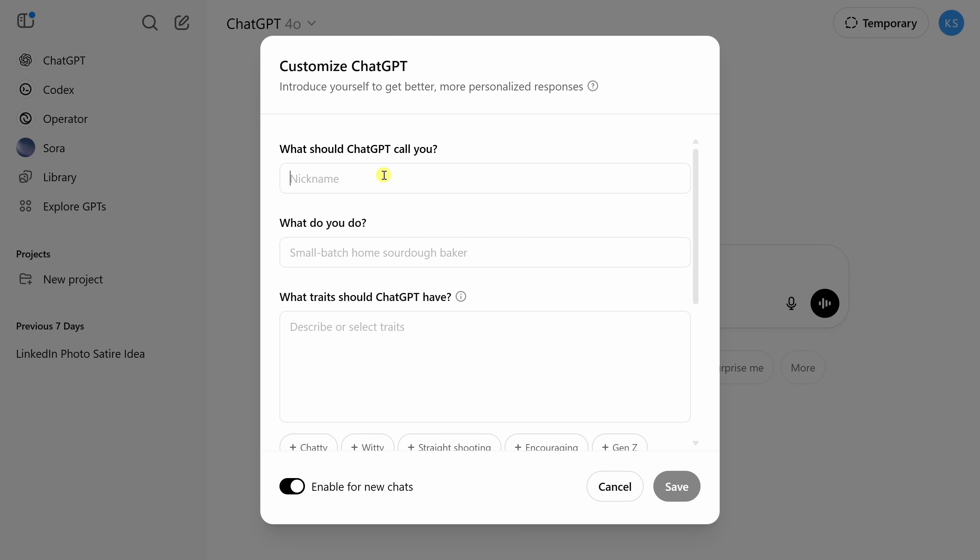First off, ChatGPT wants to know what it should call you — let's go with Kevin. It also asks what you do. Somehow I work at a cookie company and end up making YouTube videos; it's supposed to help drive business, or at least that's what the higher-ups say. I'll simply say: owner at the Kevin Cookie Company.